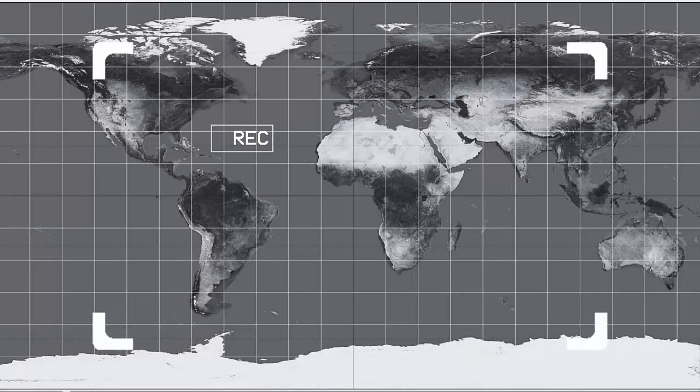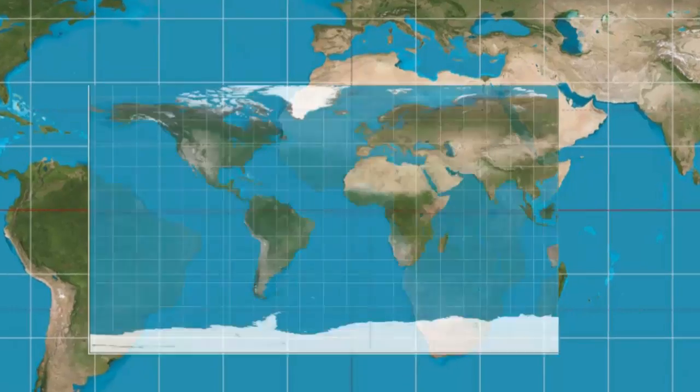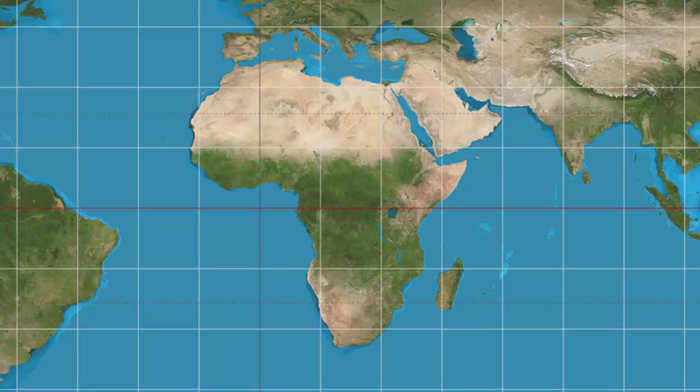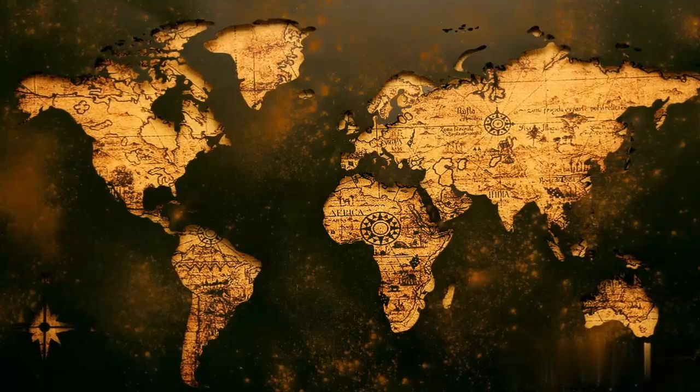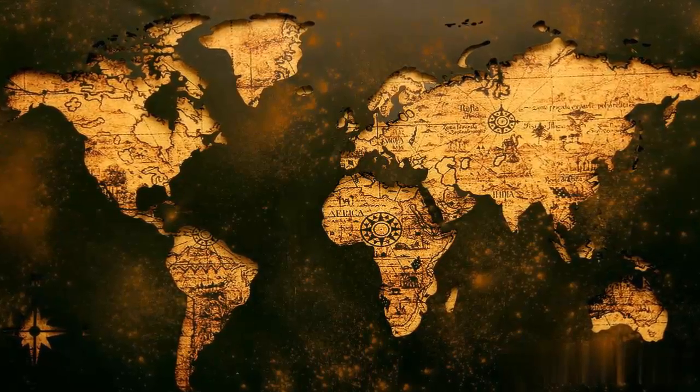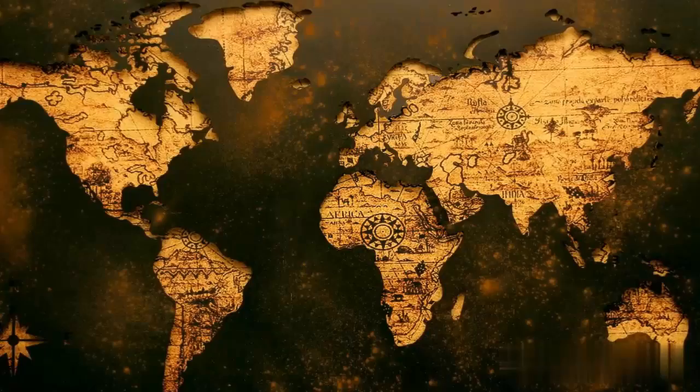Let's pause for a moment and examine a typical modern world map. Take a closer look at the size of Africa. We all know that maps are used to represent our vast and diverse world. But have you ever wondered how accurate these maps really are? Well, when it comes to Africa, the answer is pretty surprising.